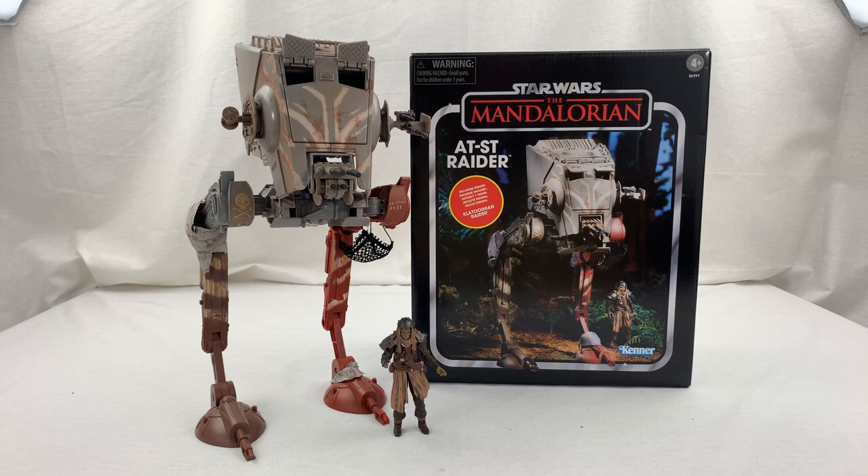Hey everybody, welcome back to the Fendormoon channel. Today I wanted to do a quick figure review of the vintage collection AT-ST Raider from the Mandalorian TV show. Oh my gosh, I absolutely love that TV show. It really delivered as far as the first step in live-action TV for Star Wars, which is why I was super excited to get this AT-ST Raider.